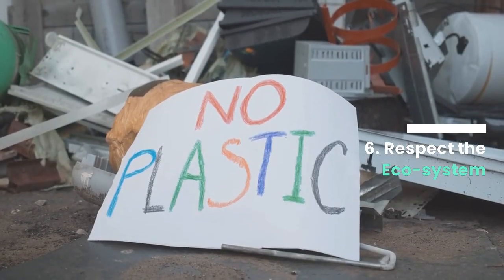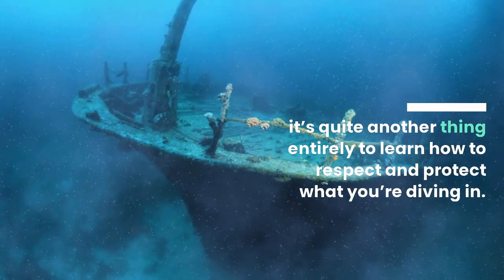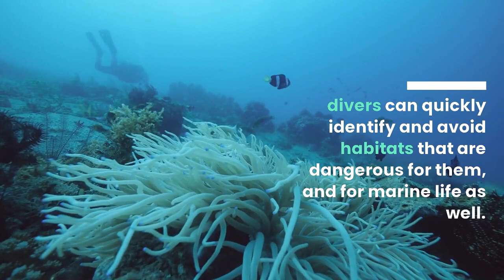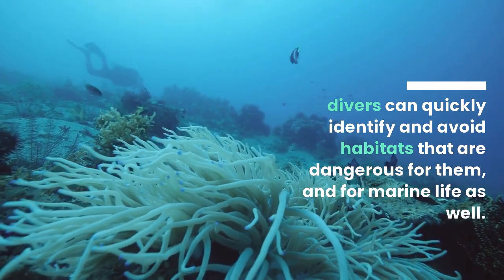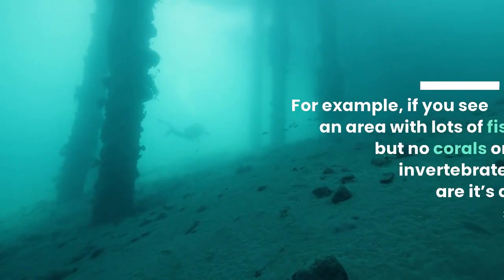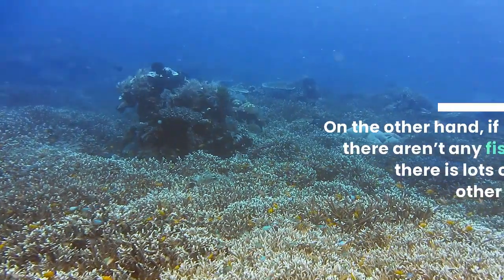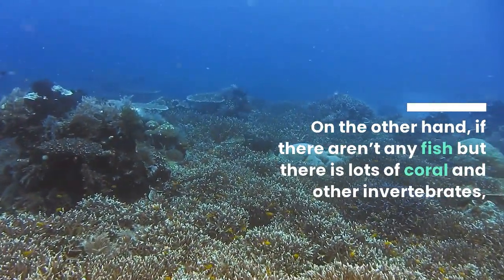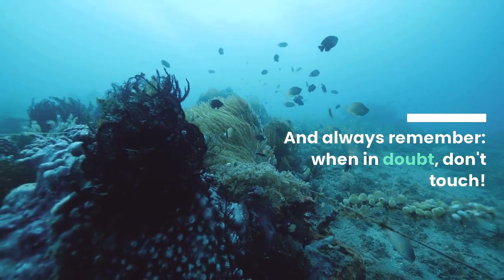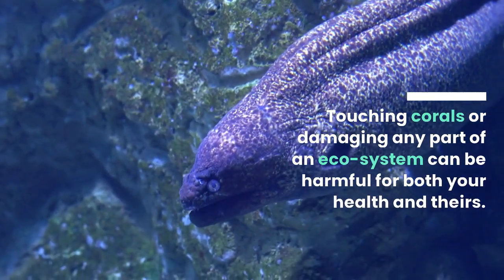Tip 6: Respect the ecosystem. It's one thing to learn how to take care of yourself while you dive — it's quite another to learn how to respect and protect what you're diving in. By studying a coral reef first, divers can quickly identify and avoid habitats that are dangerous for them and for marine life as well. With practice, you can become a master at respecting marine life without even thinking about it. For example, if you see an area with lots of fish but no corals or other invertebrates, chances are it's a good place to swim through. On the other hand, if there aren't any fish but there is lots of coral and other invertebrates, then it's not such a great place to swim through. And always remember: when in doubt, don't touch. Touching corals or damaging any part of an ecosystem can be harmful for both your health and theirs.